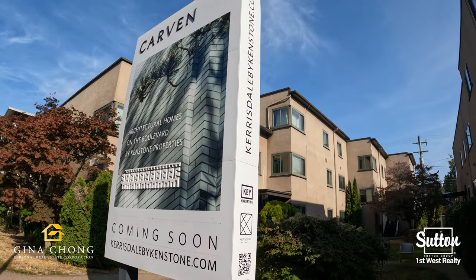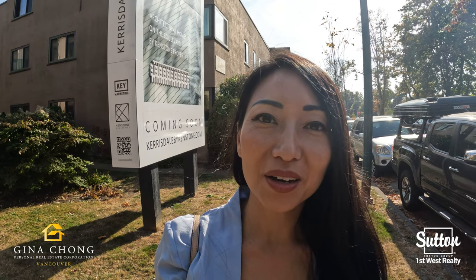Sales will begin soon for Carvin. Thank you for coming on this tour with me to Carvin by Kenstone. Contact me for more information at 604-339-8332, and don't forget to like and subscribe to the channel. I'll see you all next time. Bye!